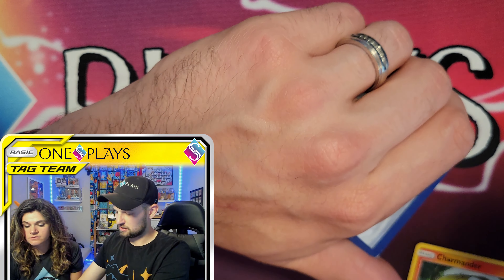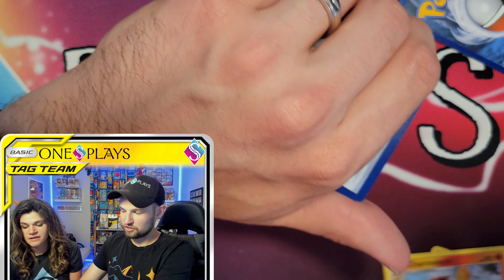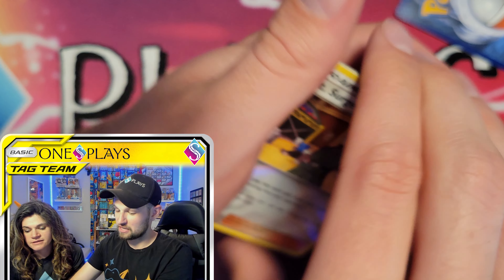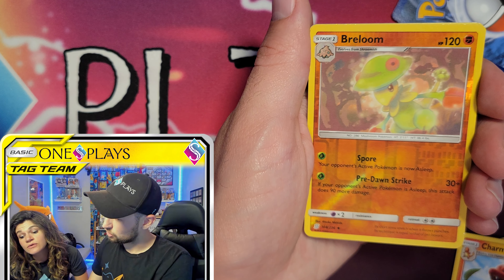We decide to save the Charizard card for last. We know that one is Charizard. But there should be holos in here too — the bundle did say there would be holos. There's the holo — it's a reverse holo. It's Lieutenant Surge. Then we pull Reuniclus, also upside down.